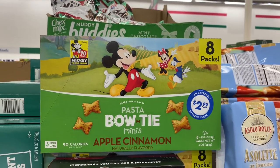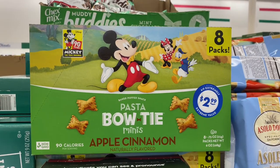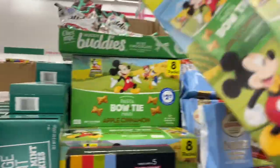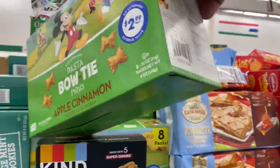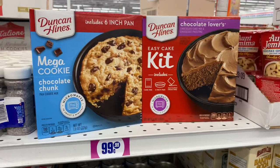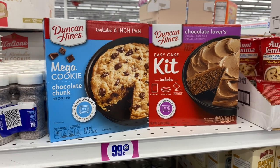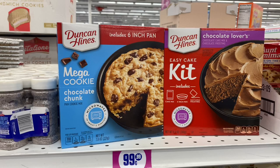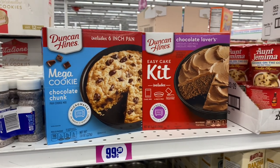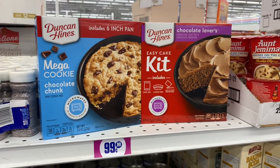Perfect little treat for the kiddos — they have these Pasta Bow Ties mini, apple cinnamon flavored eight packs, and they are $2.99. These look really cool — they have the easy cake kit, which includes the cake mix, six inch pan, and frosting ready for baking. They also have the mega cookie chocolate chunk — it says microwave in about two minutes. That is a really cool idea. I'm going to grab the cookie to try, a little special dessert for the week.